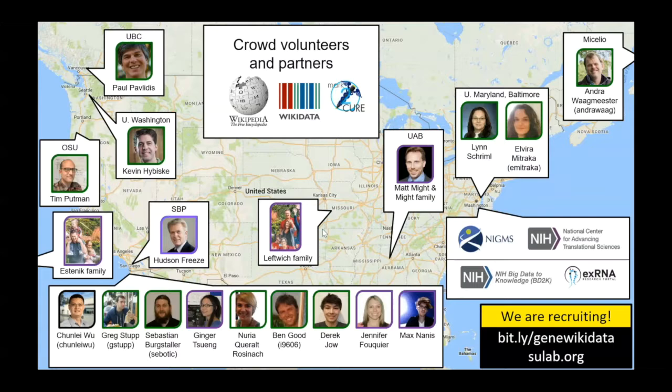That pretty much wraps up my talk. I want to acknowledge the efforts of many, many people who contributed to both of these projects. The people who primarily contributed to the GeneWiki project are outlined in green; those who primarily contributed to the Mark2Cure project are outlined in purple. A fantastic team here at Scripps Research Institute, as well as many collaborators across the country. Particular thanks to Ginger, who really led the Mark2Cure project for quite some time, and the NGly1 families — the Esenick family, the Leftwich family, and the Might family — who were enthusiastic participants in our Mark2Cure initiative.